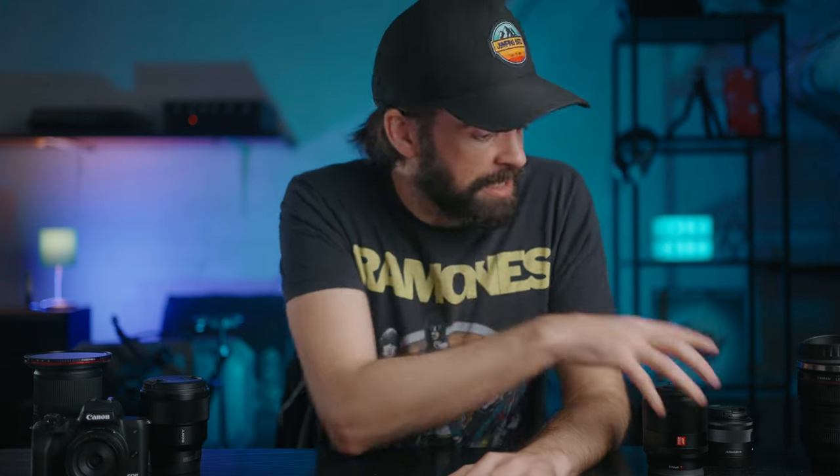What lenses should you buy first for video? That's what we're talking about today, because since I've started my channel I've bought a lot of lenses myself. Some companies have also sent me excellent lenses, but just because it's an excellent lens doesn't mean it's the lens that you need. So that's what we're going to try to figure out today — what's the lens that you need?